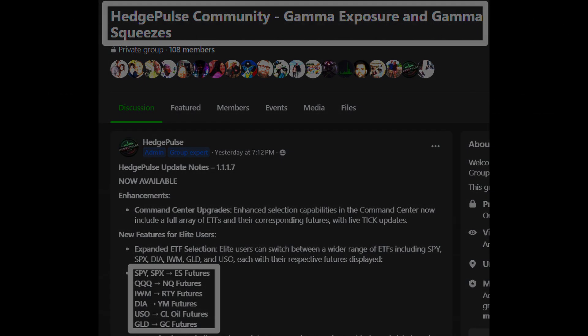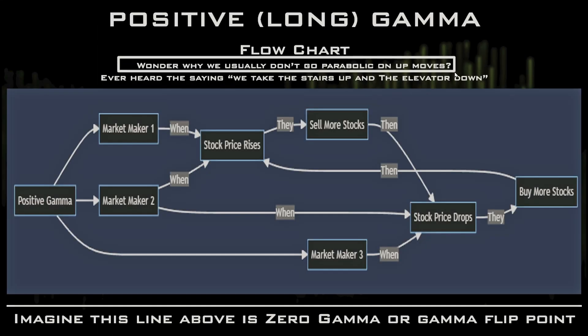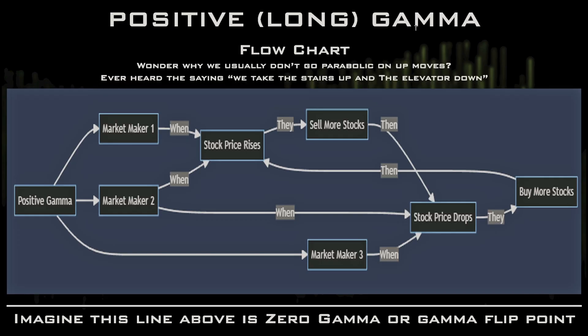Do you ever wonder why we usually don't go parabolic on up moves — the saying 'we take the stairs up and the elevator down'? That's positive gamma. Once we get above the zero-gamma line, what happens is: when the stock price rises, market makers sell into it. Let's say stock comes up — they're going to be selling. Then when it drops, they start buying stocks again.